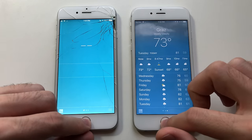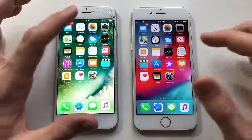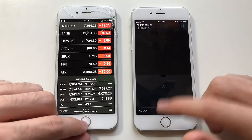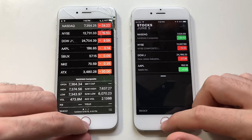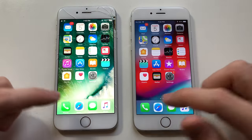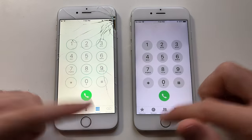Weather — faster than iOS 12. Now for Stocks — the newer look, new design. The newer Stocks app is actually slow; I expected that to be honest. Going for Phone dialer — identical.